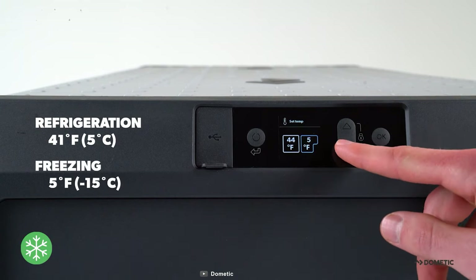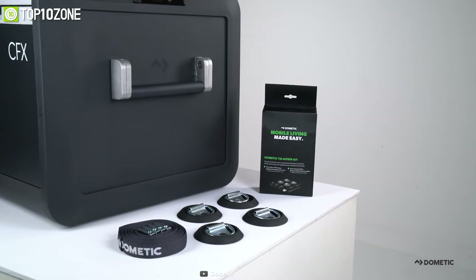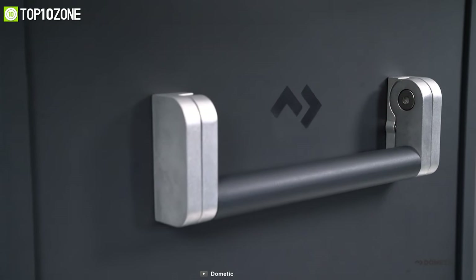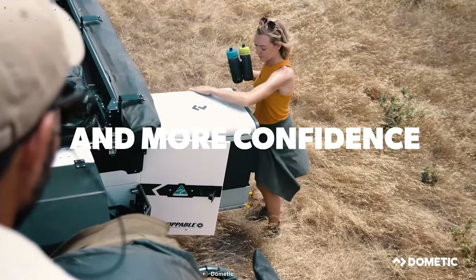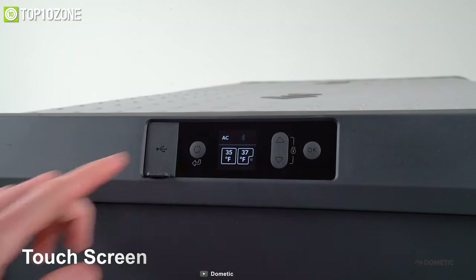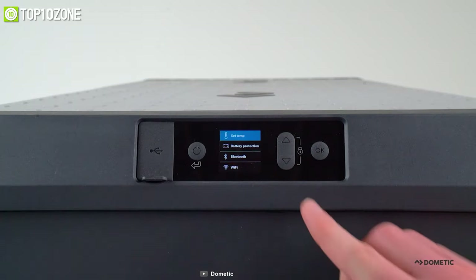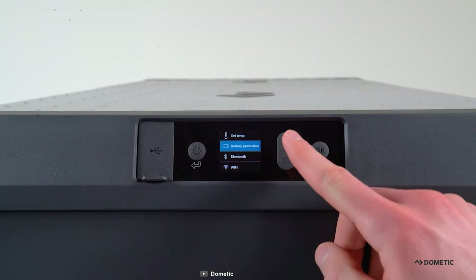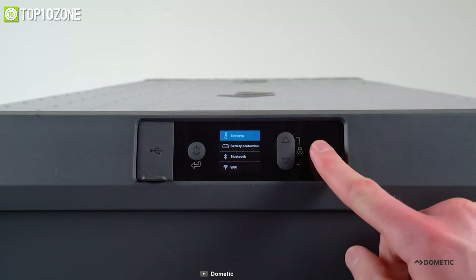The Dramatic CFX3's rugged construction features a reinforced exo frame, stainless steel hinges, and aluminum panels, making it robust enough to sustain any harsh weather conditions. The CFX3 offers an easy-to-use touchscreen with an intuitive high-resolution display, as well as the ability to be controlled via a mobile app, making the freezer easier to operate than any other.